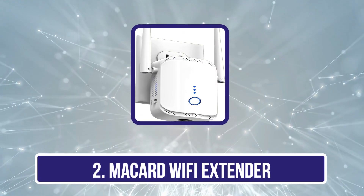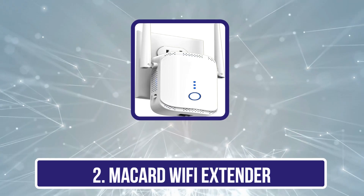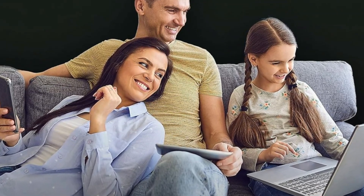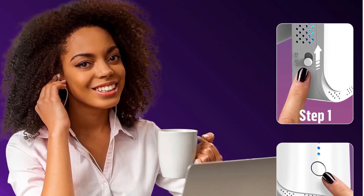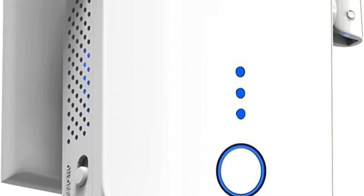This is especially useful in areas of your home where the Wi-Fi signal traditionally weakens due to distance from the router or structural interferences like concrete walls and large furniture. Our second product is the McCard Wi-Fi extender. McCard delivers enhanced Wi-Fi solutions with its single-band extender, designed to dramatically expand coverage up to 9,000 square feet. Tailored for large homes and extensive outdoor areas, this device streamlines setup and excels in penetrating obstacles such as thick walls, ensuring consistent and strong Wi-Fi signals. Despite its extensive reach, the extender operates exclusively on the 2.4 GHz band, which facilitates stable and wide-reaching coverage, though it may not match the speed capabilities of dual-band extenders.